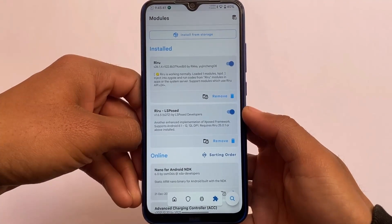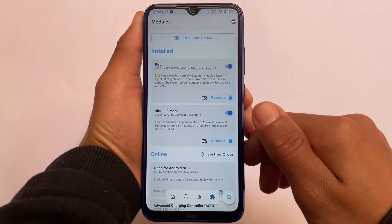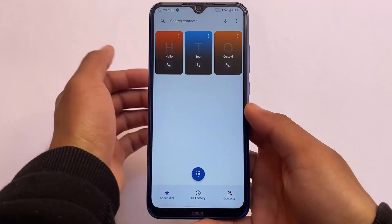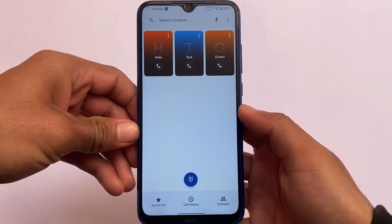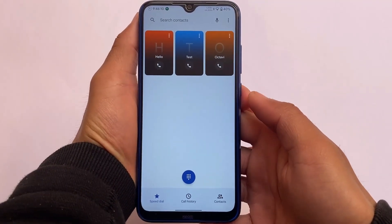Regarding modules I have tried — LSPosed module and others were all working fine. You can install custom modules as well; a lot of Xposed modules are already supported. There is also a custom dialer called OctaVi Dialer, which is an OxygenOS-themed dialer with Monet theming support included. It looks quite good if you want to use it.